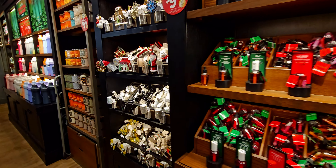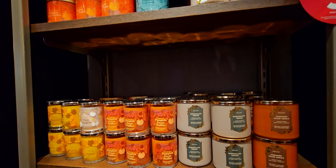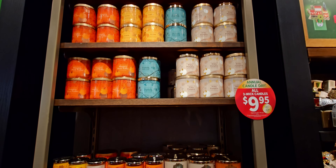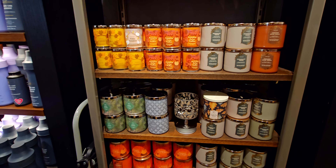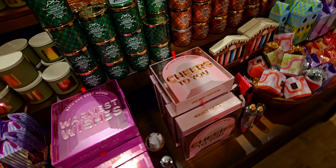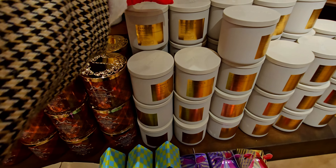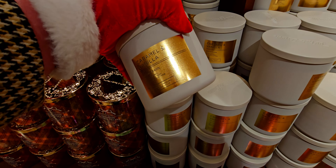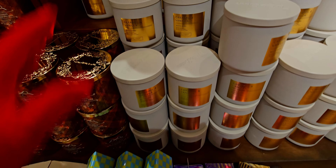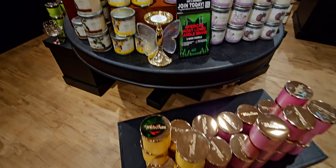Over here, more candles to choose from. They have more Pumpkin Pecan Waffles, Leaves, and White Pumpkin. Over here we have the Christmas packaging and then the newer candle day ones — like Caramel and Vanilla, that one is so good, I love that one.